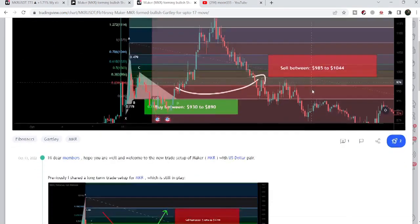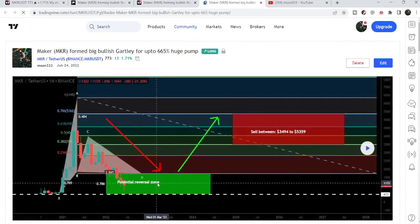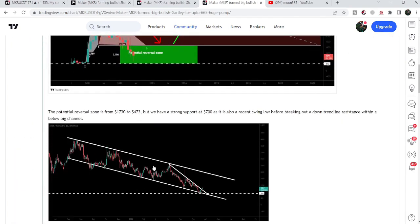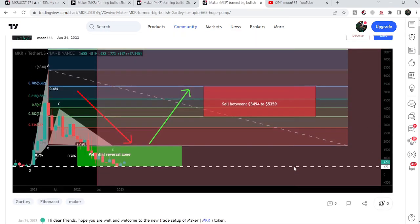Before that I had already shared a very big harmonic bullish reversal Gartley setup that was formed on the monthly time frame chart. I shared this move with my members in the month of June 2022, and I told my members that we have a very strong support at 473 and the best entry for this move will be when MKR breaks out this very long-term down channel. At that time it was gearing up after testing the support of this channel.